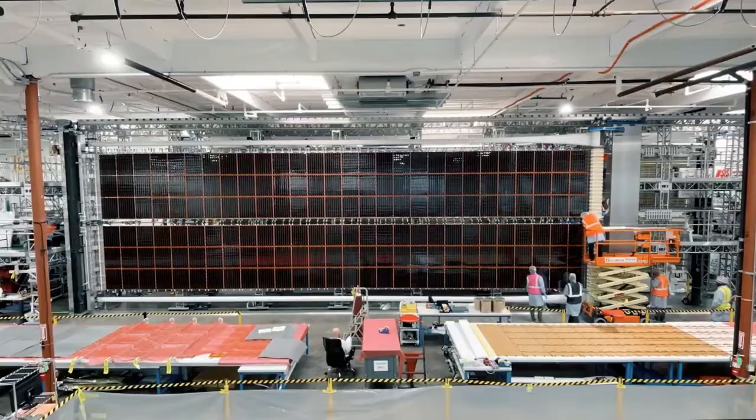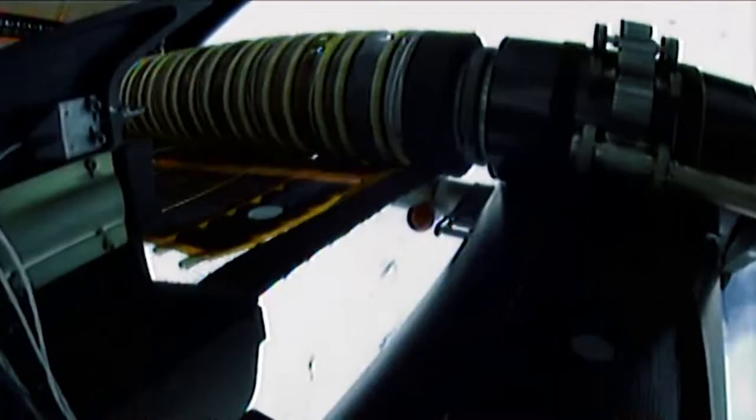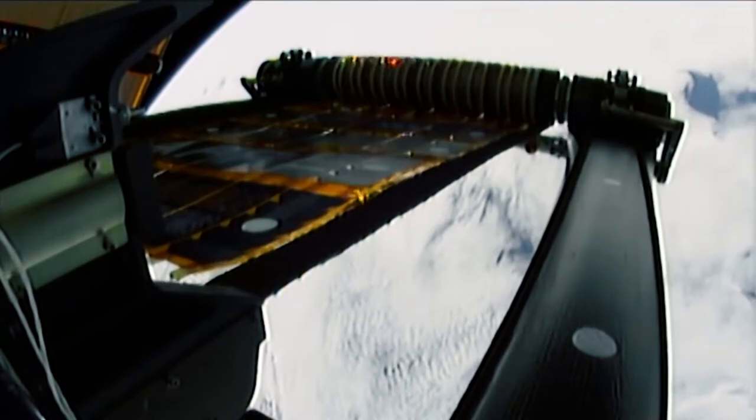The rollout solar array or ROSA is Redwire's solution for a strong, compact, and scalable space power provider. The flexible blanket that contains the photovoltaic cells are tightly rolled up into a small volume and then deployed using the strain energy of a composite boom.